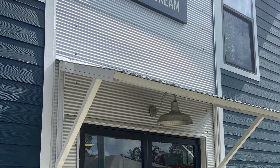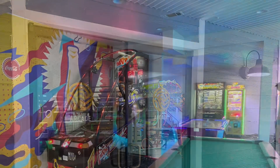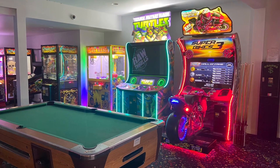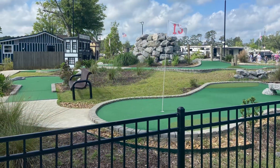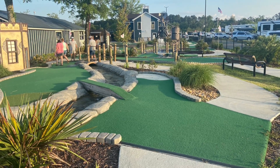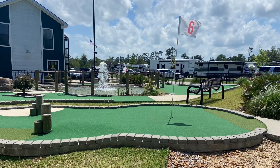They had an ice cream shop located inside of the camp store, and they also had an arcade. Next, we have their mini golf. This campground's mini golf is probably the best we've ever seen — it reminds you of somewhere you would actually have to go and pay. It has some really fun holes with some good obstacles.